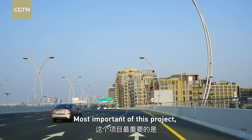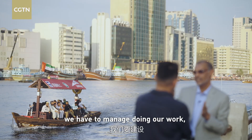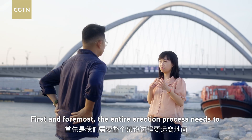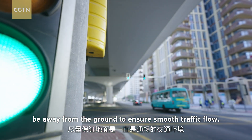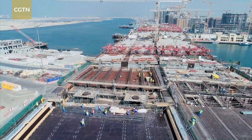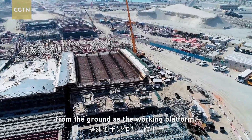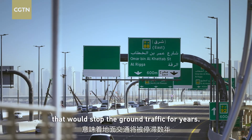But unlike other parts of the city that rise from empty desert, this project presented a major challenge — construction could not affect the residents. Workers had to manage their work while daily life continued around them. In traditional bridge construction, workers build a mold from wooden panels and fill it with concrete, requiring scaffolding from the ground. For the Shandaga Corridor, that approach would have stopped ground traffic for years.